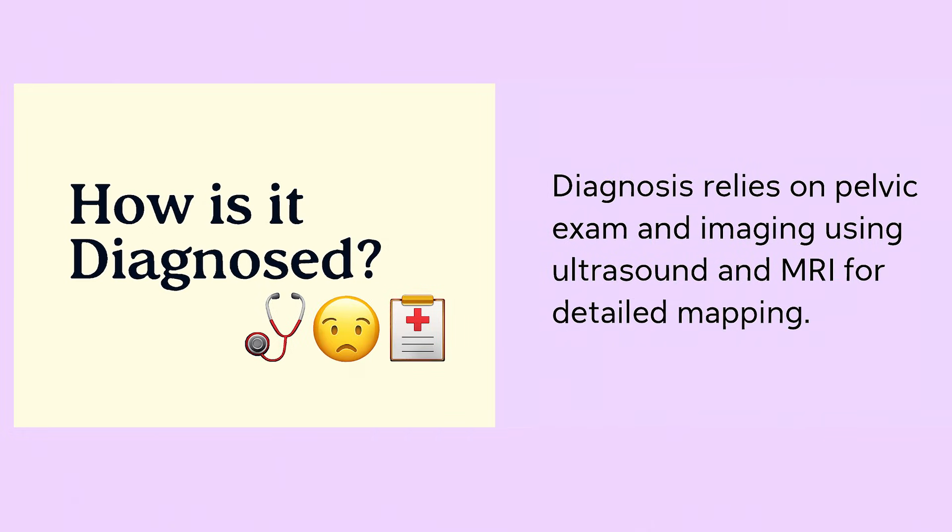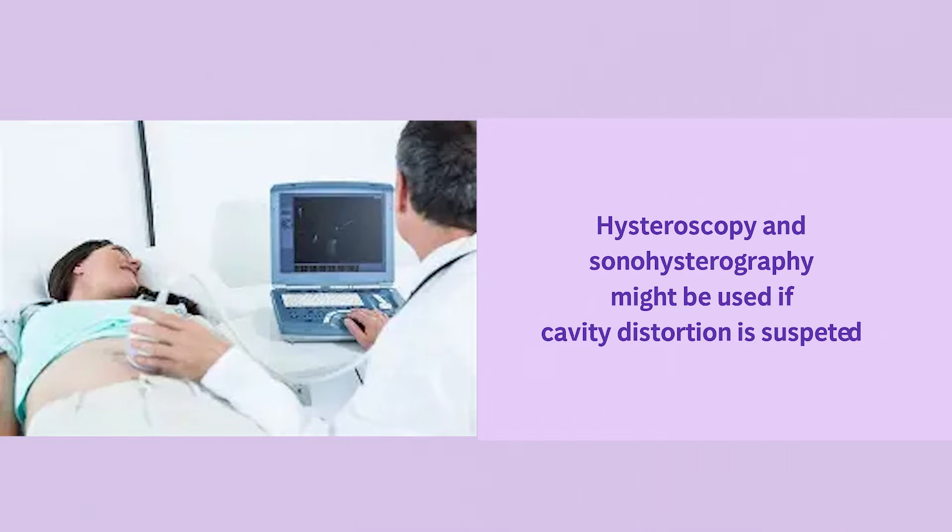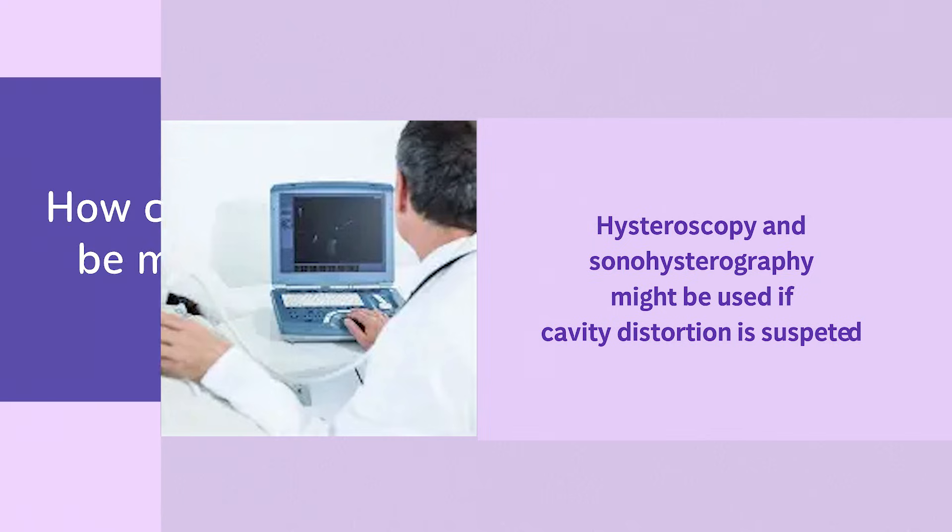Diagnosis relies on pelvic exam and imaging using ultrasound and MRI for detailed mapping, while hysteroscopy and sonohysterography may be used if cavity distortion is suspected.